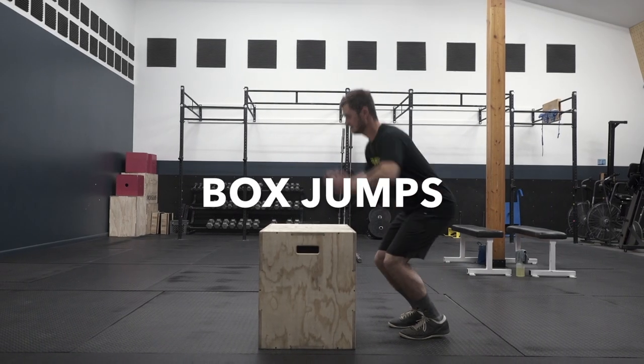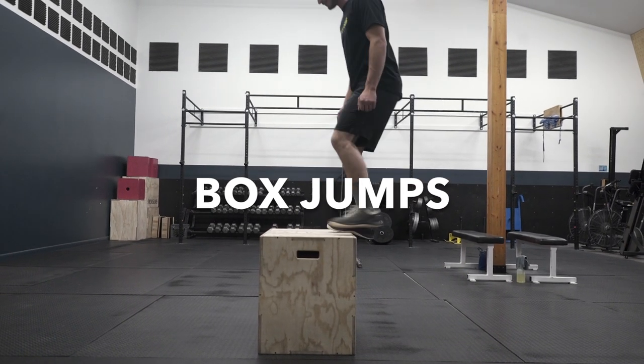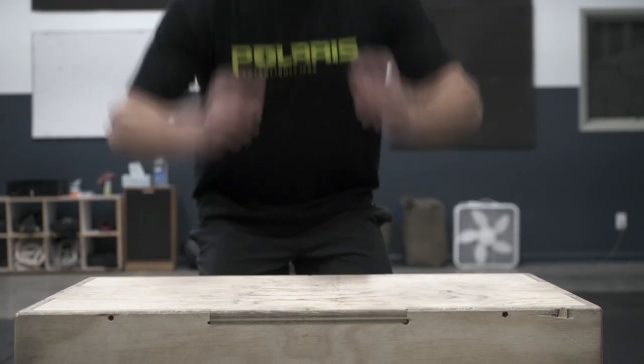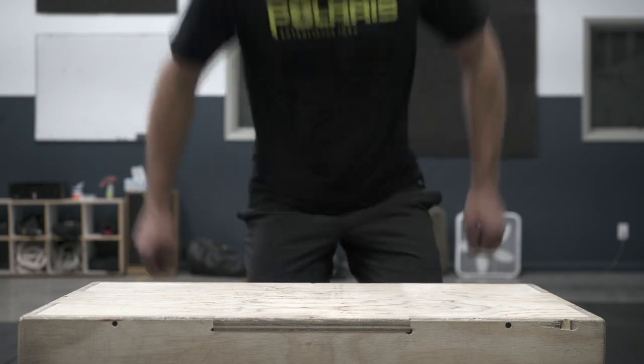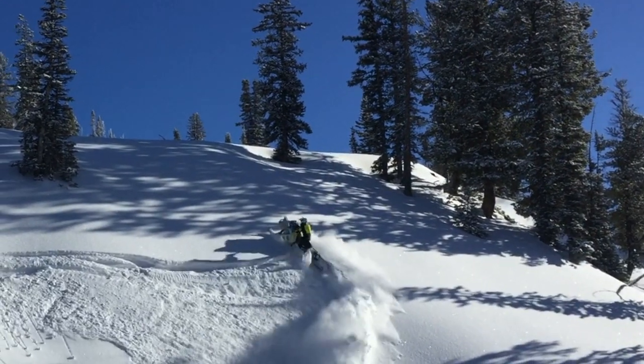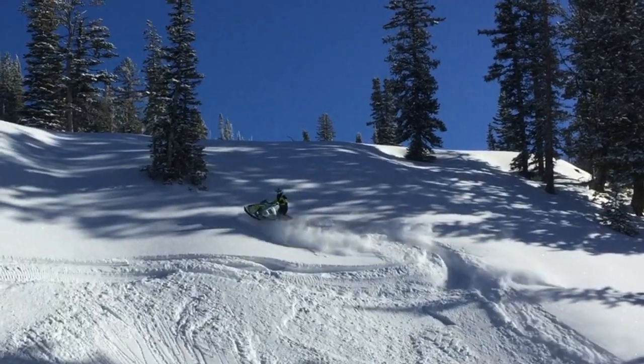As far as box jumps go, you want to start with both feet flat on the ground, explode up, and land flat on both feet on top of the box, then stand all the way up into a straight leg. This is going to help you with the super sick hop-over that everybody wants to do.